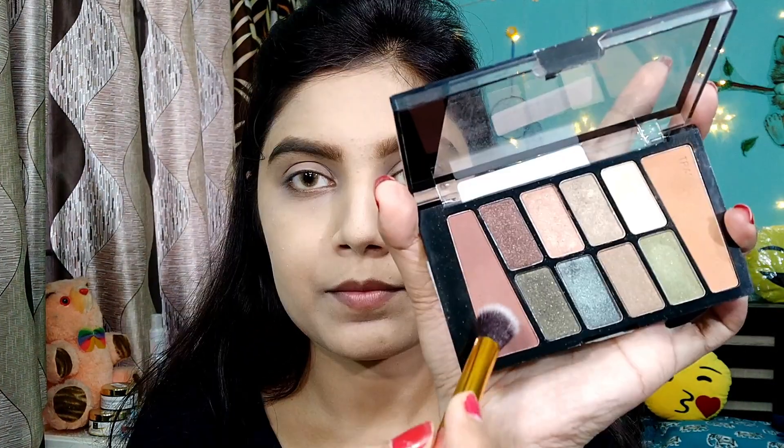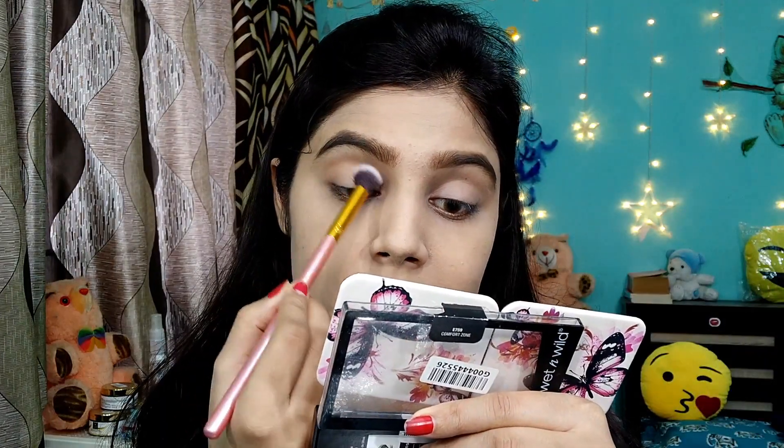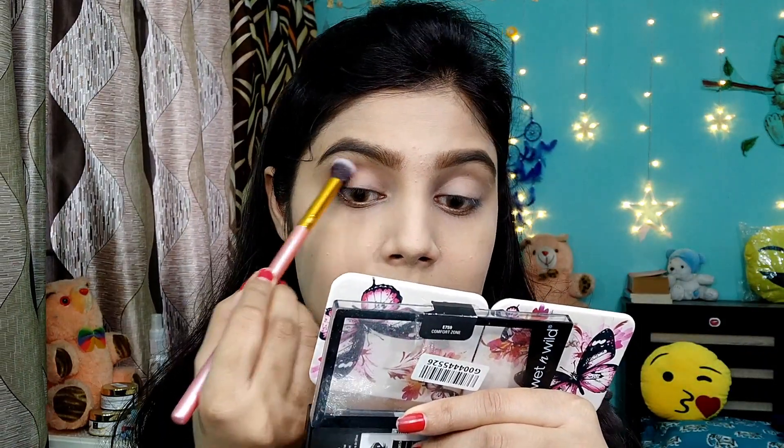I am using the Wet n Wild eyeshadow palette. I am using both of my transition shades and I am defining my eyes in the crease area.